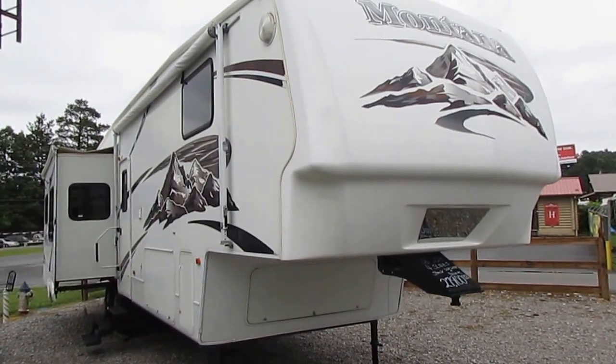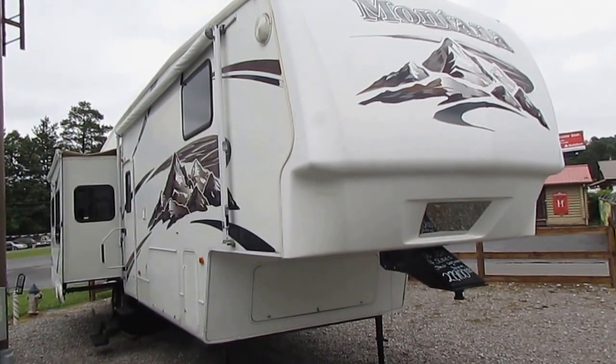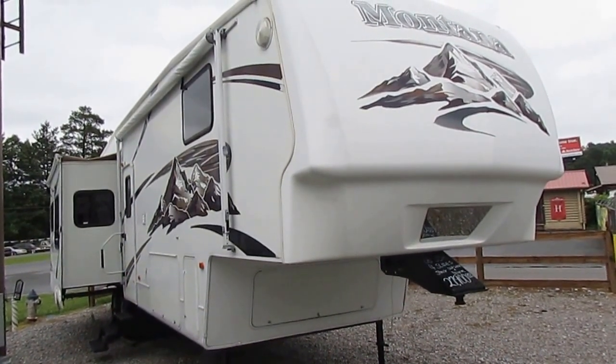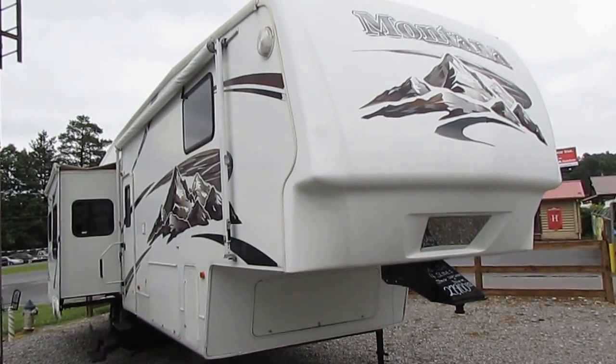Good afternoon, folks. Big Bo here with another great fifth wheel value from Parkway RV Center. Today we're looking at a 2006 Keystone Montana 3400RL.